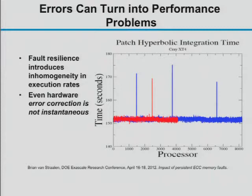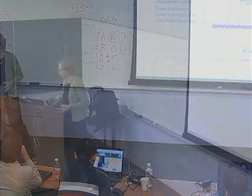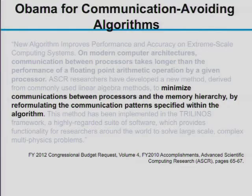Two key lessons: we want to avoid communication, and we want to avoid synchronization. I'll now talk about techniques for avoiding communication — specifically communication volume. We can think about the volume of data being communicated and the frequency of messages. Communication avoidance is even referenced in the FY12 congressional budget request — it explicitly mentions reformulating algorithms to avoid communication.